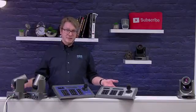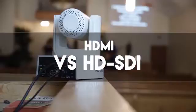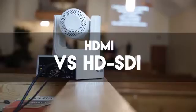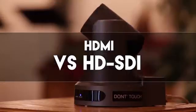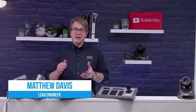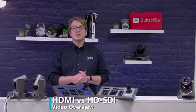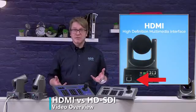In this video, we'll be covering the differences between using HDMI versus SDI. All PTZOptics cameras include an HDMI video output. This output is ideal for a variety of uses including confidence monitors, wireless transmitters, and HDMI frame grabbers.